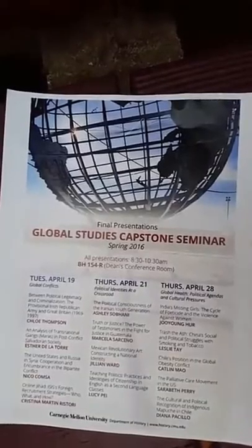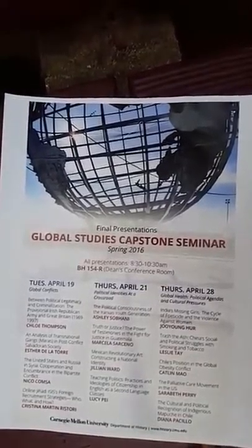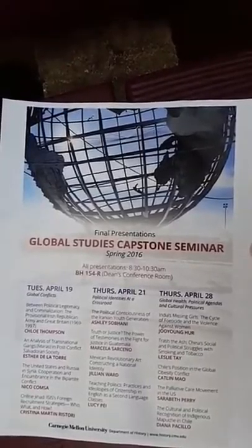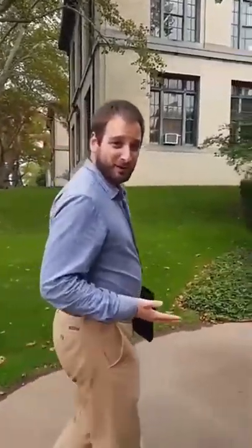Our global studies major allows students to explore issues they care about both across space around the world and back through time. You can see some of our capstone research projects. The global studies curriculum combines anthropology, history, language, and cultural studies to allow students to explore issues they care about around the world and in different contexts.